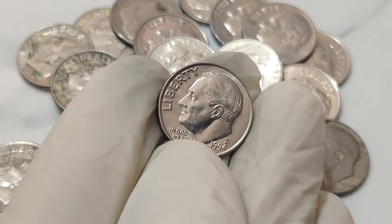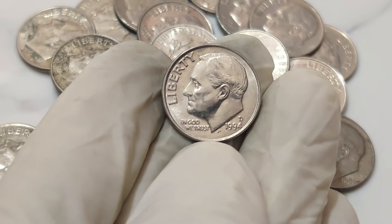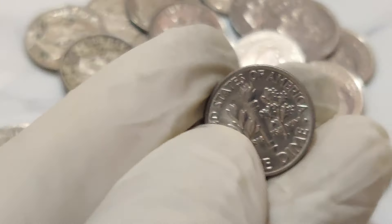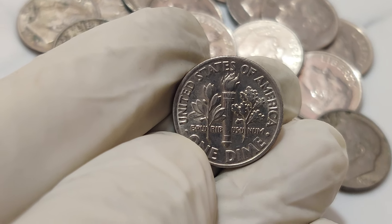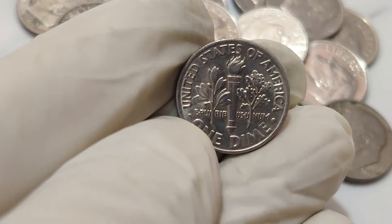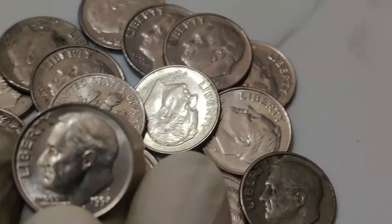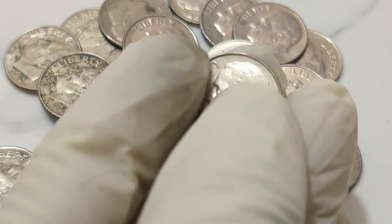Back in 1994, the US Mint was operating at full capacity, producing coins for everyday use. But in the midst of all this, a few coins slipped through the cracks with this unique error. Initially, these coins went unnoticed, circulating among regular dimes and pennies. Fast forward to today, and these coins have become a collector's dream. Only a handful are known to exist, and their rarity has driven their value sky high.